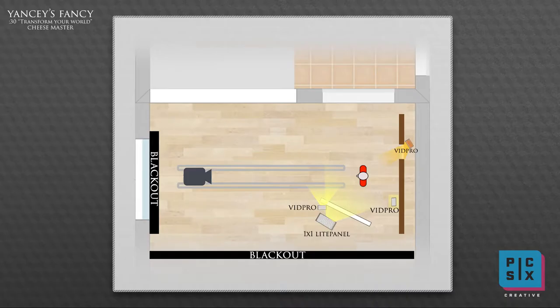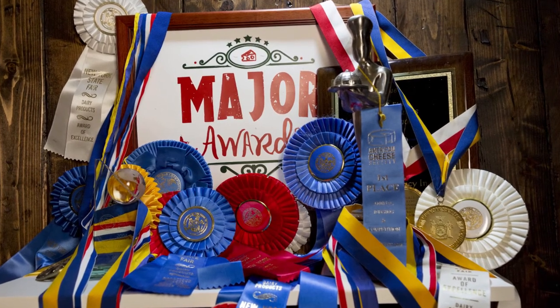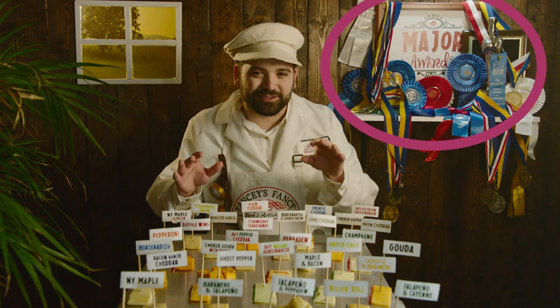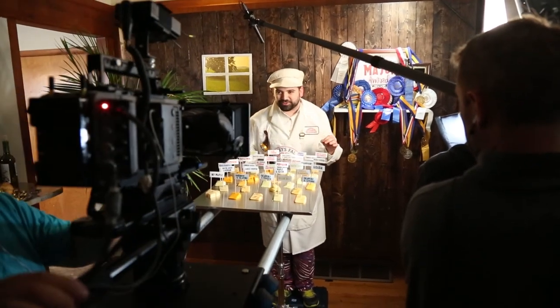Moving on to our background lights — we wanted a spot to really highlight these awards, because these are the actual awards Yancey's Fancy achieved. The concept was using an actual spotlight, so we boomed a VidPro over top with no diffusion, just kind of set it down to give it a spotty look. That award shelf is actually on a fake set wall that we built, to give an artisan feel to the same space.